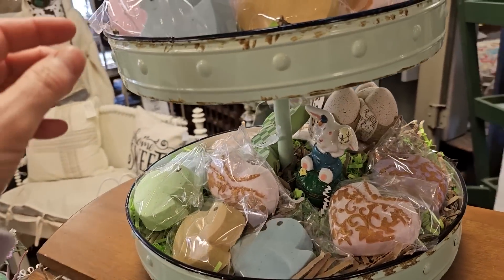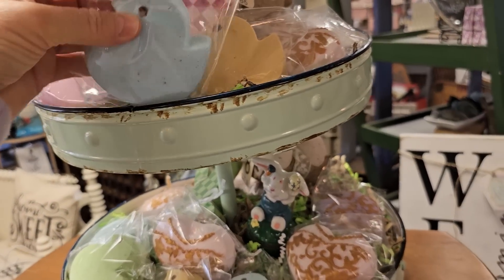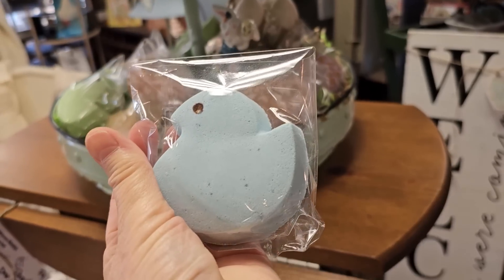So I turn around and this is so cute — these are actually scented soaps and they look like peeps.